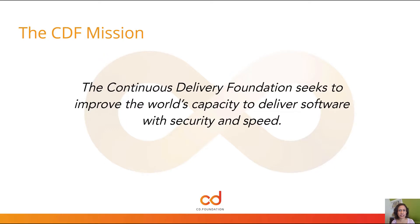Here at the Continuous Delivery Foundation, our mission is to help improve the world's capacity to deliver software with security and speed. So, how could we go about doing this? If software delivery is a differentiator, how do you know where you are relative to the rest of the industry? To achieve this mission, we want to have a better shared view of what the reality of software delivery performance is for developers across the industry.